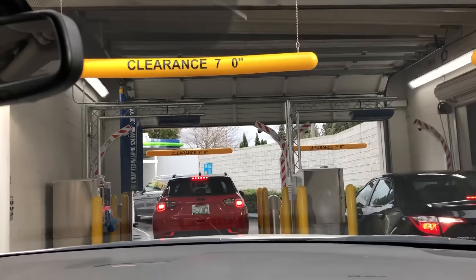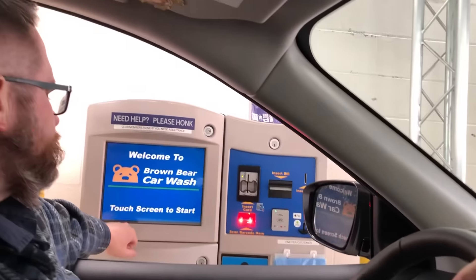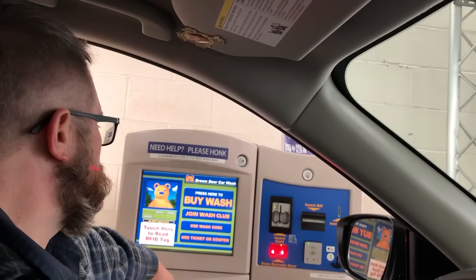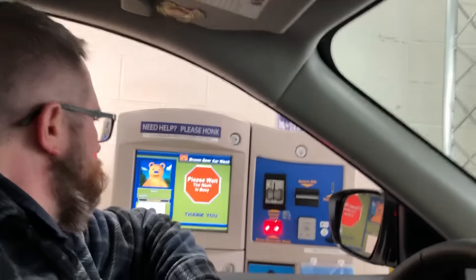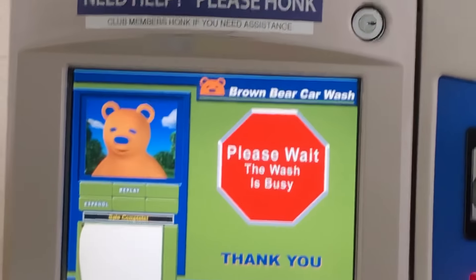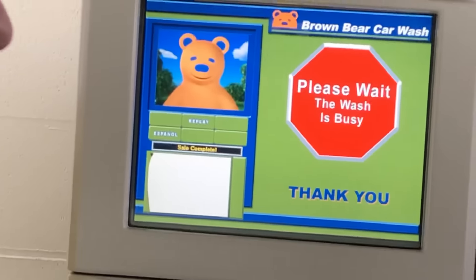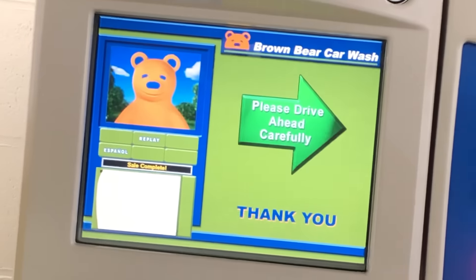Okay, pull up. I want to show the wash is busy message. Alright, click coupon. Watch how cringy this message is — we're silent starting out. 'I like your car. You can come here more often.' And the bear actually dances.